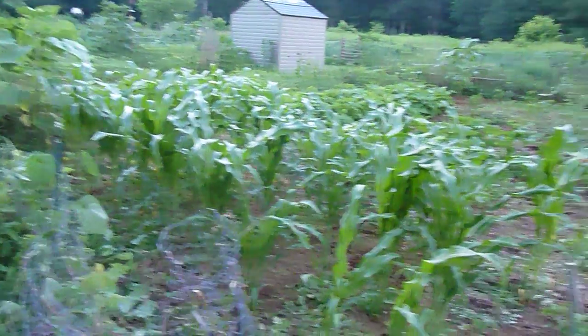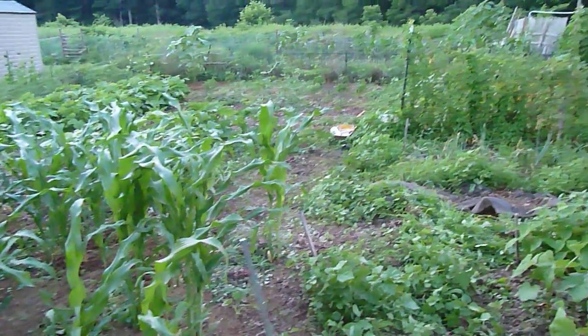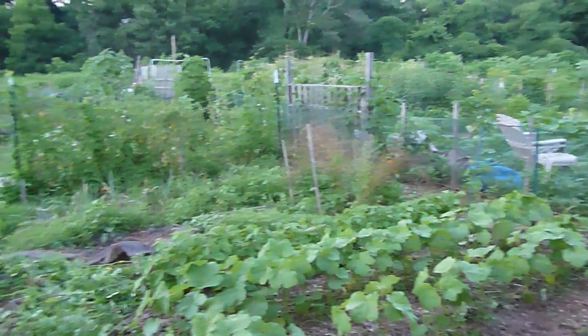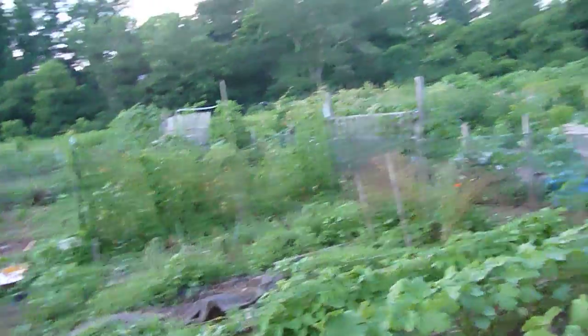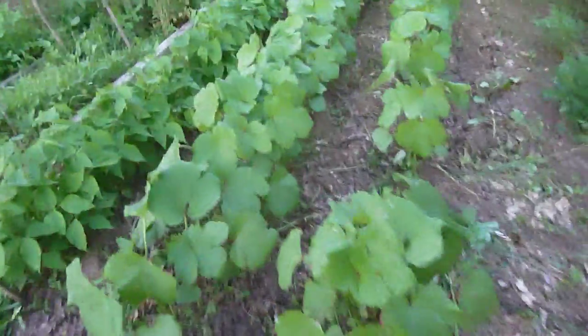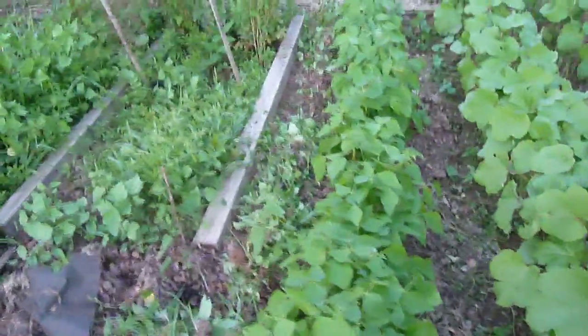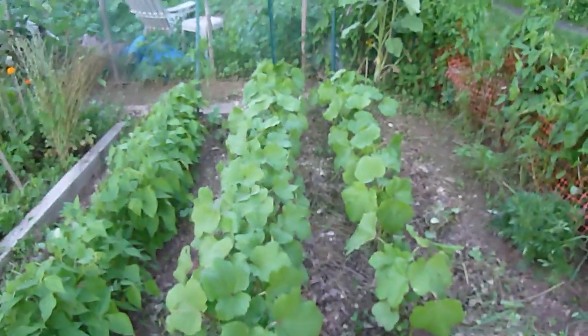It's starting to get dark now, about 8:40, and this is our garden as of the end of June. We did a little bit of weeding here for the beans on this side today, and this side today. We've done the middle part where the okra is yesterday and the day before.